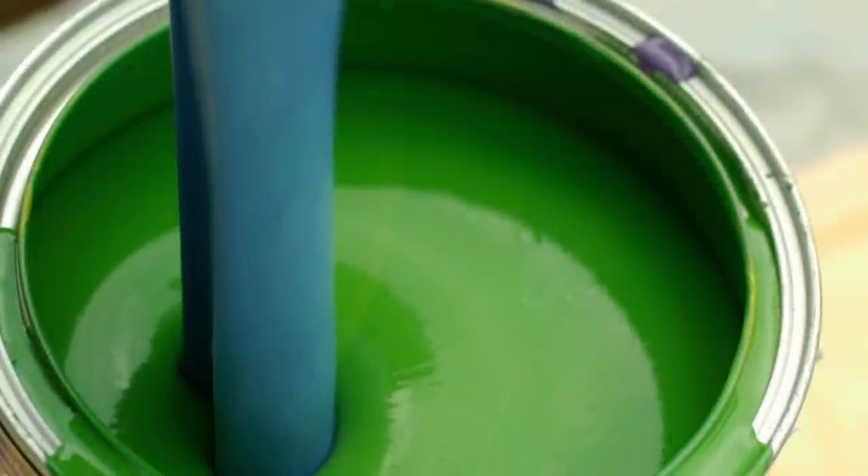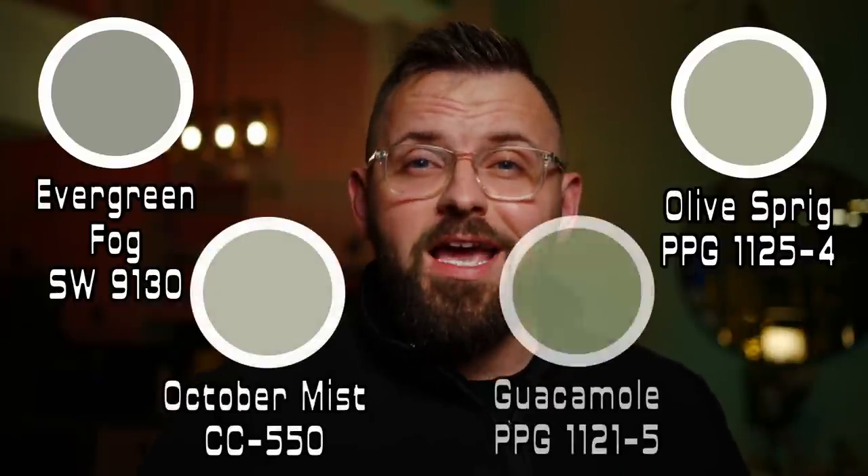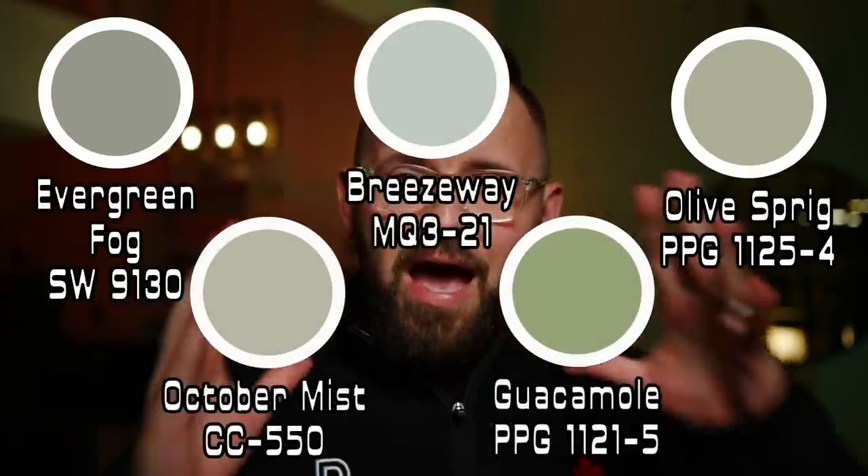Some of you may know a lot of paint companies picked green as their upcoming colors of the year. But of those that were selected, what are some of my personal favorites? A big thank you to subscriber Patrick for recommending I compare some of them. Instead of just pairing off Evergreen Fog and Olive Sprig, I'm also adding October Mist, Guacamole, and Breezeway in the battle of the next big green color.